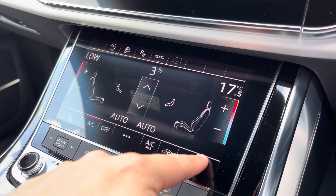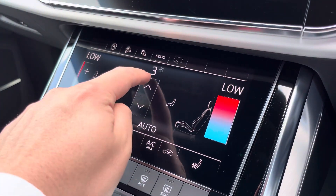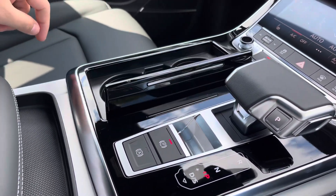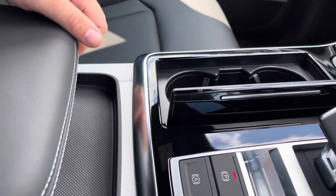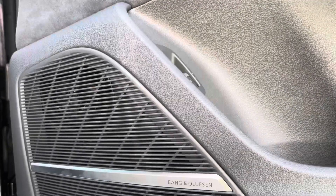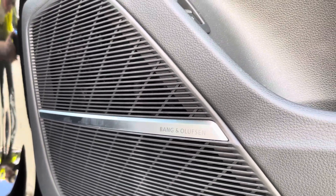This interior also boasts touchscreen controls for the heated front seats as well as the dual zone climate control, and in the centre console there's a slick Tiptronic gear shifter, a couple of hidden cup holders, and underneath the central armrest there is plenty of storage too, whilst the optional Bang & Olufsen sound system provides a refined listening experience. This brand new Audi comes with 3 years warranty and 3 years roadside assistance, and for more information or to book a test drive please contact us online or call us on 01772 911340.